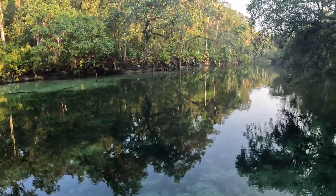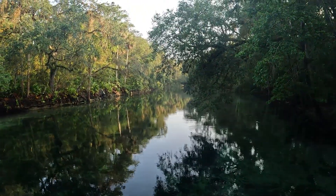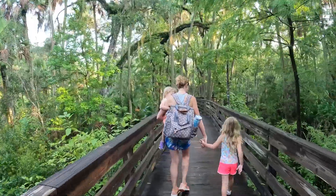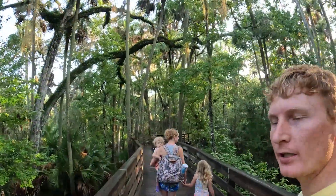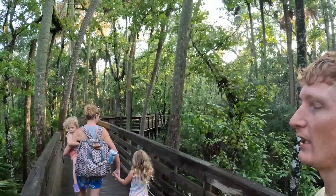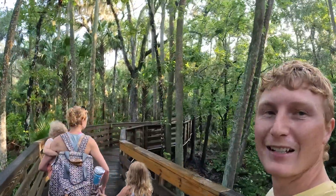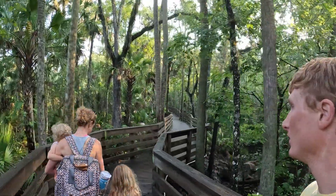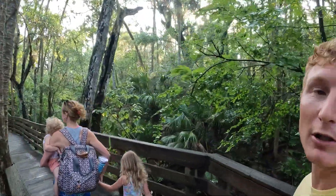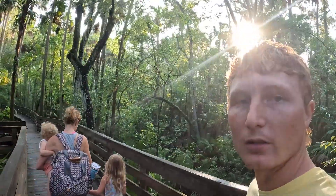Florida has so much to offer — Universal, Disney, the Gulf, beautiful beaches — but you also have these awesome springs that people completely forget about. We are at Blue Spring and there's not many people here. We got here about ten minutes early at 7:50, gates opened at eight, and there was a line outside. It's a Tuesday so not super busy. We're hoping to see some fish — preferably nothing that's going to bite us — and we'll walk the boardwalk right now and get into the water a little bit later.